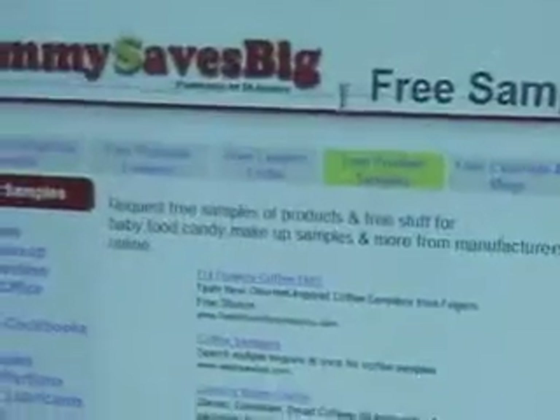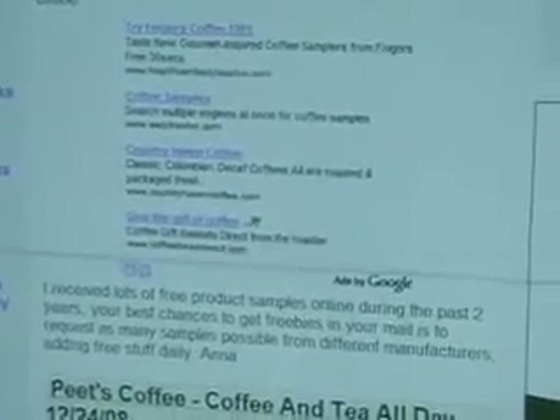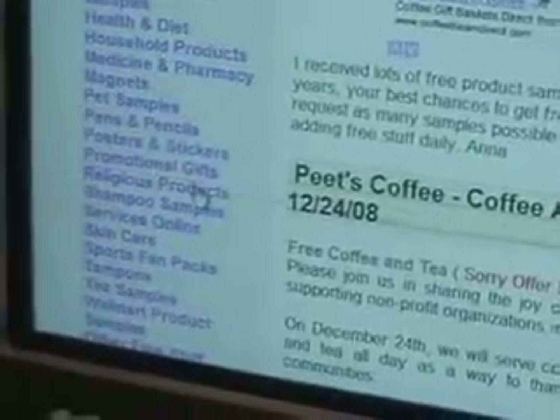There are so many offers — from perfumes to free t-shirts, free DVDs, condoms, cologne. As you can see, there's tons of stuff here.